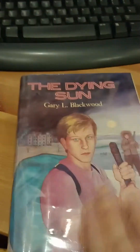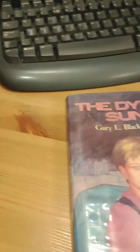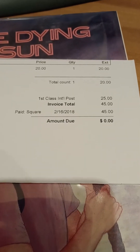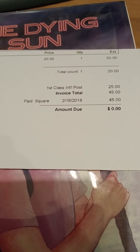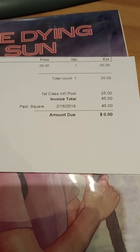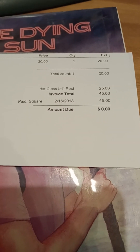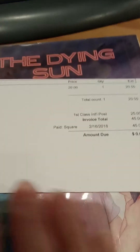When this was first published, it was $13.95. I actually paid $20 and $25 for the postage.